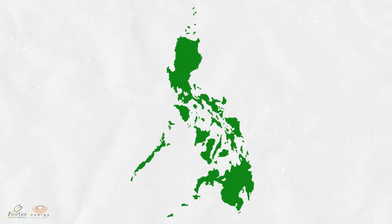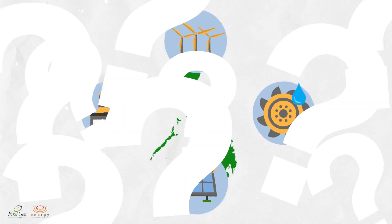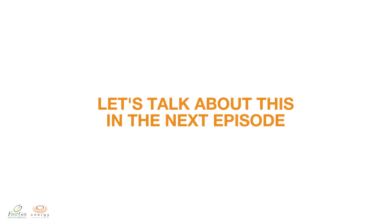Renewables are clean and highly efficient energy sources. But are they enough to meet the power demands of our country in the future? Let's talk about this in the next episode of Regeneration 101. Stay tuned!